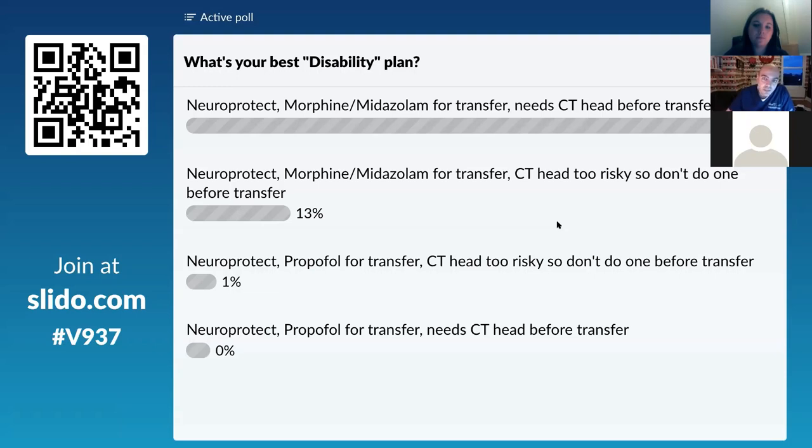Morphine and midazolam is the standard fallback for keeping children stable and asleep during transfer. Propofol would probably be harmful here: children are at much higher risk of propofol infusion syndrome than adults, even over a short period, especially if hypoperfused — and propofol infusion syndrome causes a significant, resistant lactic acidosis we didn't want to exacerbate. So we stayed well clear of propofol.